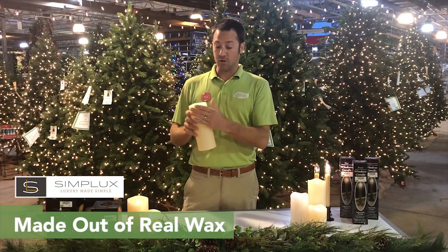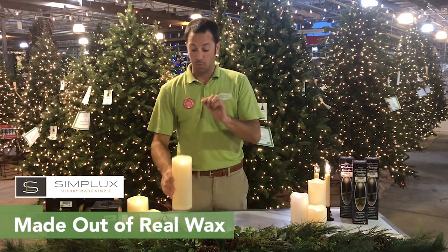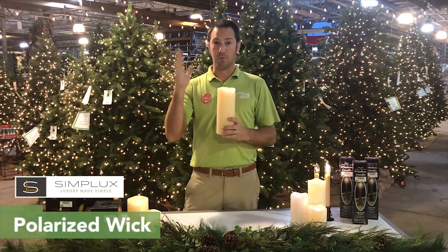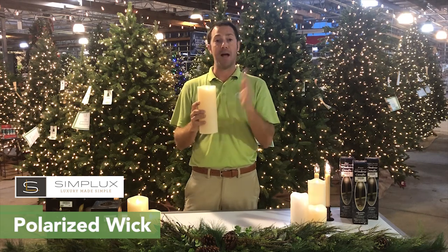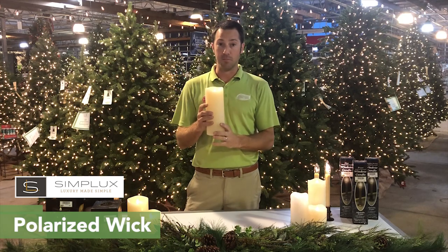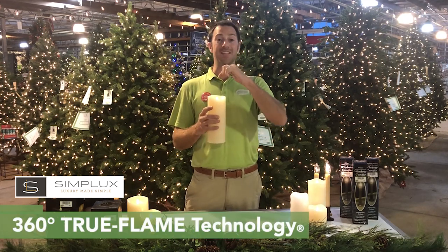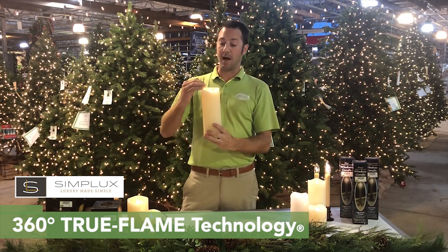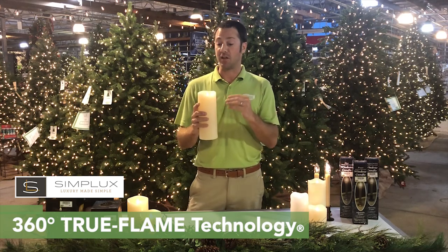They're made out of real wax, so you've got that real look and feel to it. The best thing about it is the wick. A lot of wicks out there are just a flapper that moves back and forth with a fan blowing underneath it. This one's actually polarized with magnets, playing off the north and south pole, which means it's going to constantly move — it's never going to wear out, the fan's never going to blow out. The wick is 360 degrees and it also has that blue flame that comes up from the bottom, going to that nice warm white like a true flame — it's true flame technology.